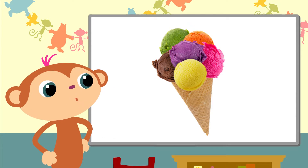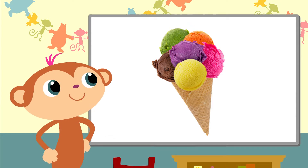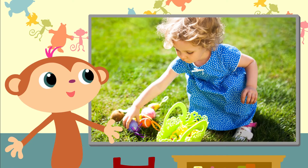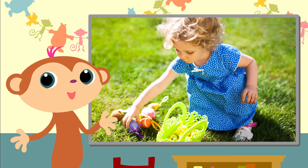Yummy, that's a huge ice cream — is that for you? Searching for Easter eggs — I love Easter!